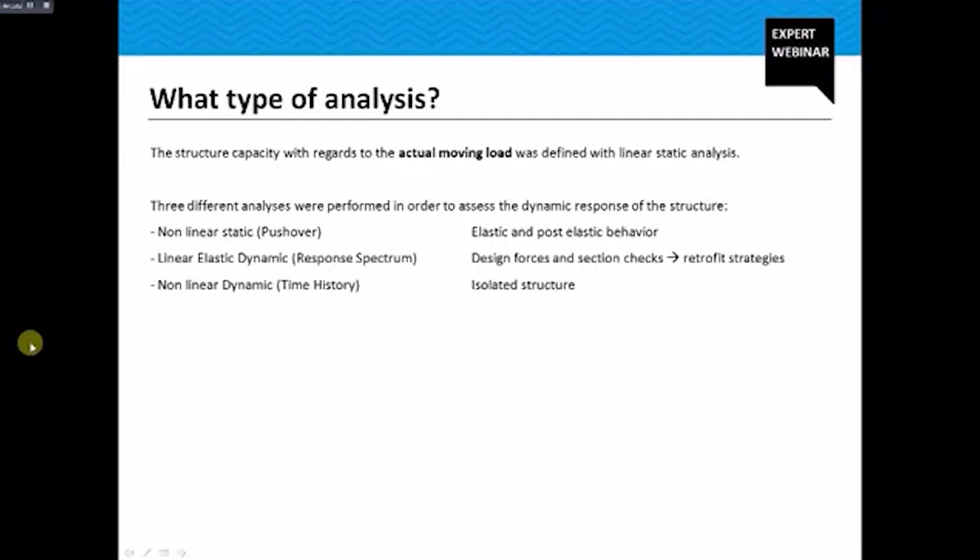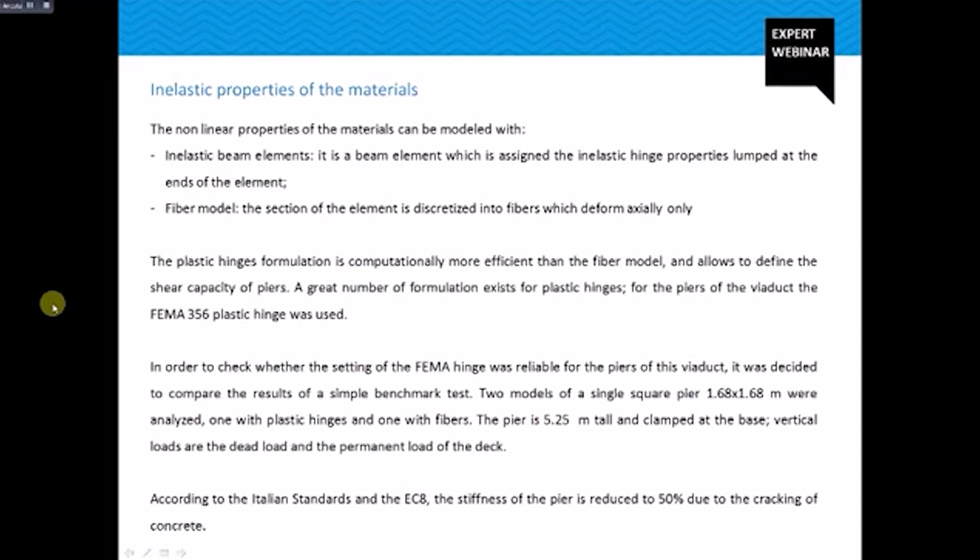The structural capacity with regard to actual moving loads was defined with linear static analysis, while three different analyses were performed to assess the dynamic response: the nonlinear static or pushover analysis to investigate elastic and post-elastic behavior, the linear response spectrum to evaluate design forces and perform section checks and define retrofit strategies, and finally the nonlinear time history for the isolated structure. The nonlinear properties of materials can be modeled with plastic hinges lumped at the ends of elements, or with fiber models where the section is discretized into fibers which deform axially only.